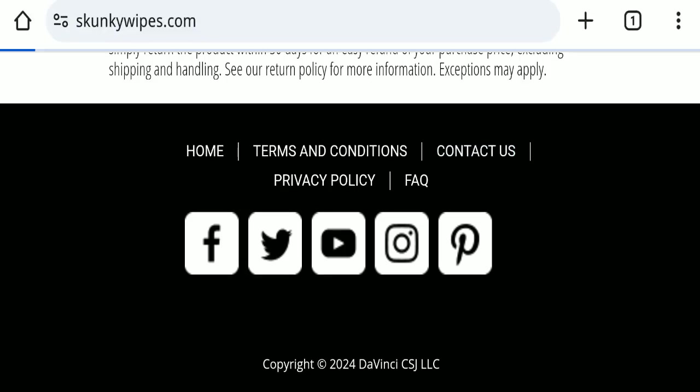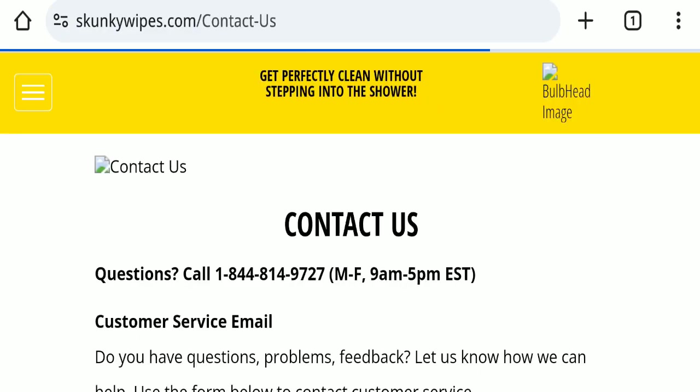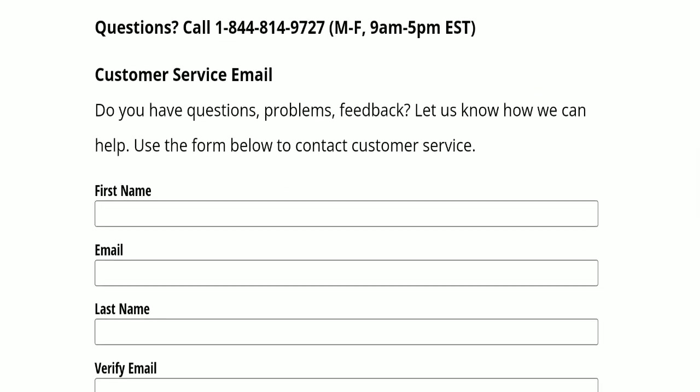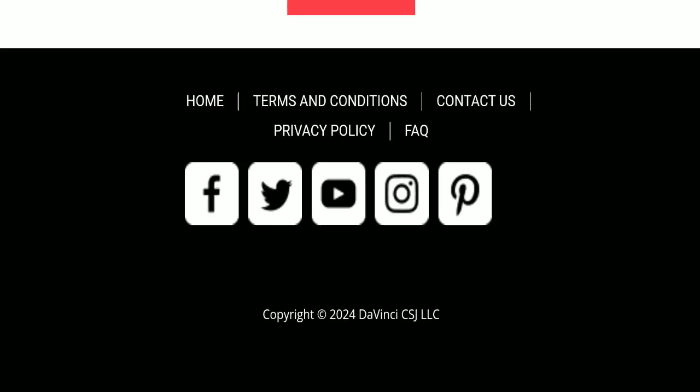Next, we will check the contact us page. In the contact us page, they have mentioned a form, and by filling this form you can contact them.